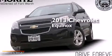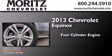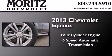This is a 2013 Chevrolet Equinox. It features a 4-cylinder engine and a 6-speed automatic transmission.